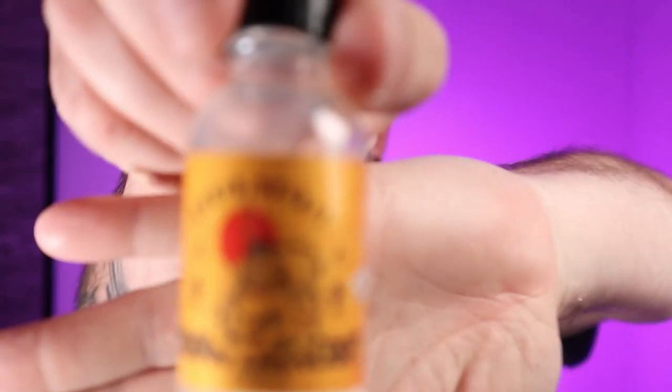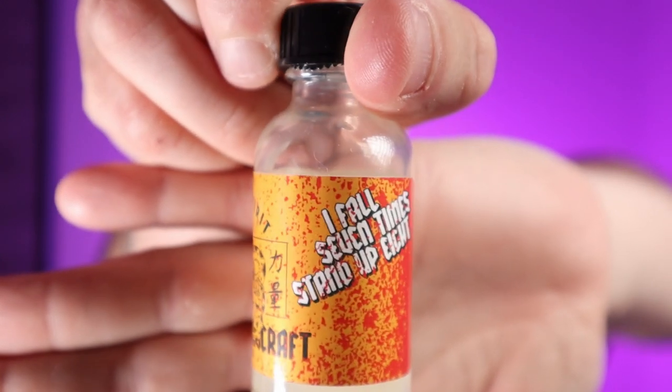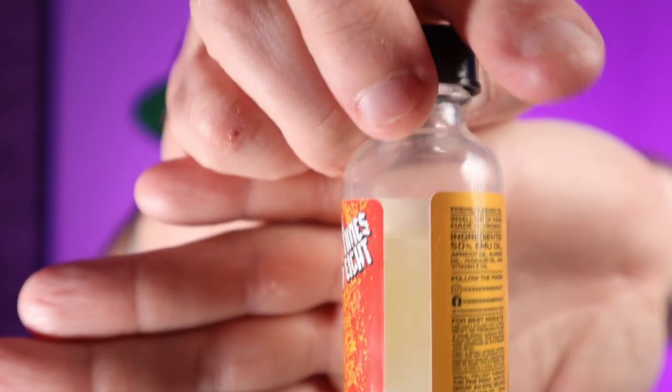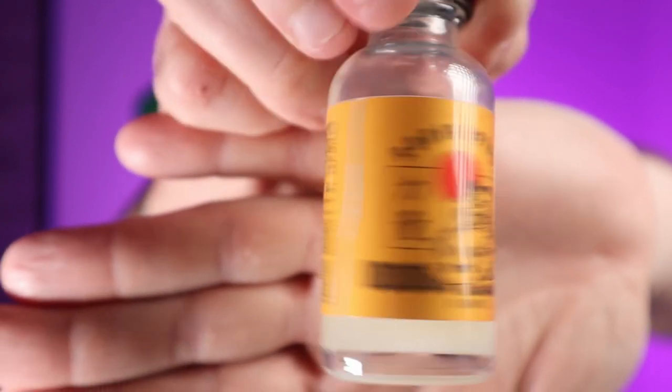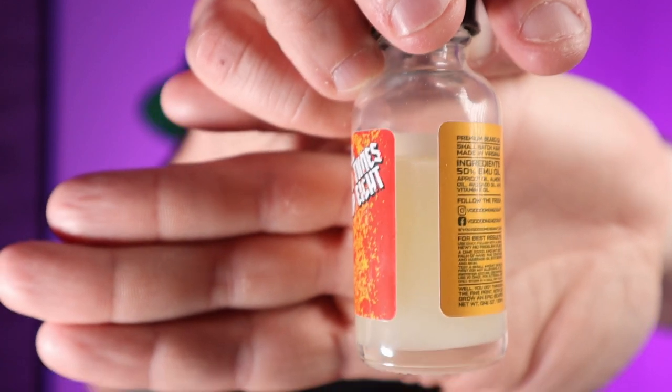Today's video we're going to go over the Ronin Spirit. Love the label — love it. Got that blood splatter. Pretty cool. There's the emu blend, that cloudiness. The scent profile is green apple, bergamot, Cuban tobacco, vanilla, and Aqua di Gio.